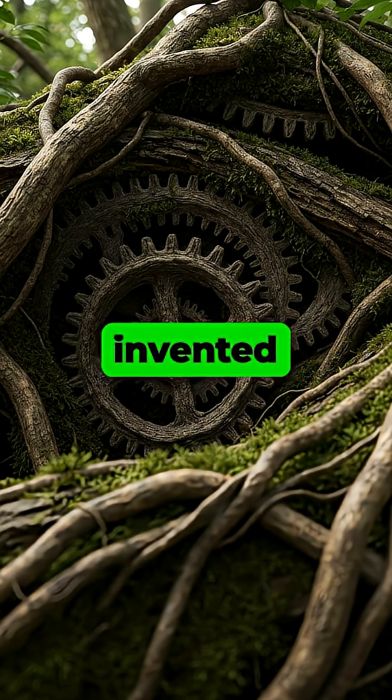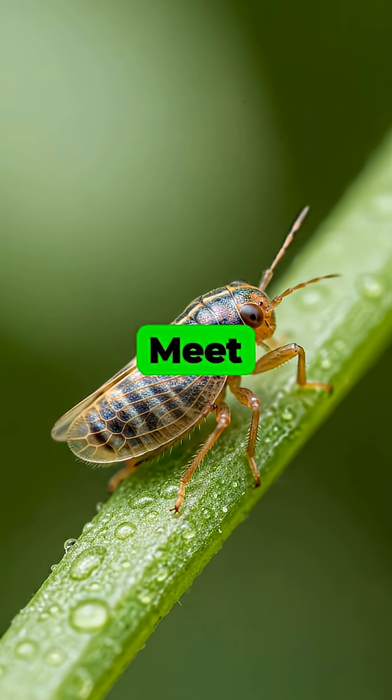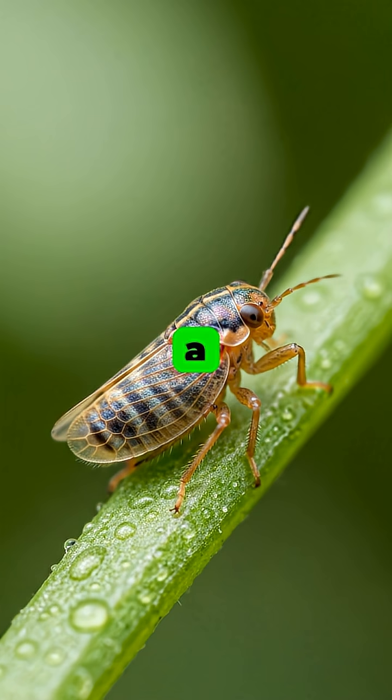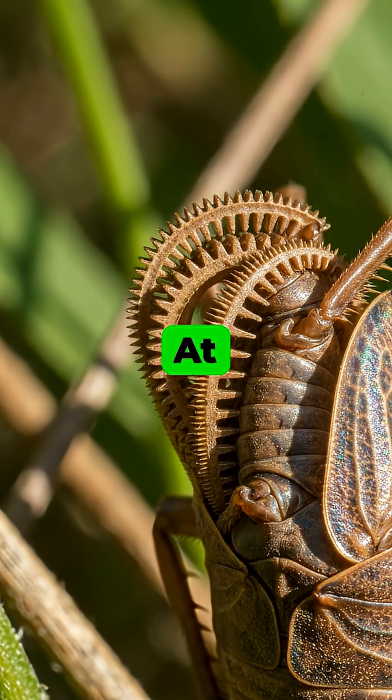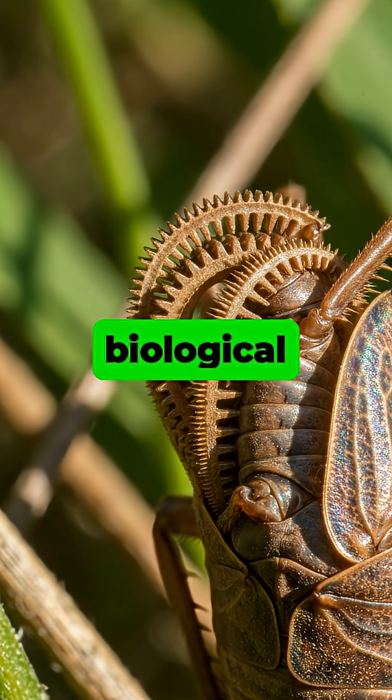Did you know that nature invented mechanical gears millions of years before humans ever did? Meet the plant hopper nymph Isis calipiatratus, a tiny insect with an incredible secret hidden on its legs. At the top of its two hind legs, this creature possesses a pair of functioning, interlocking biological gears.